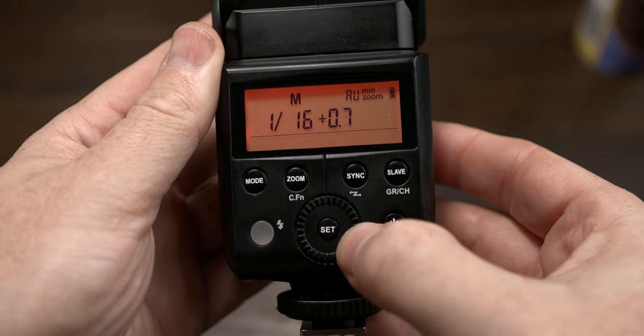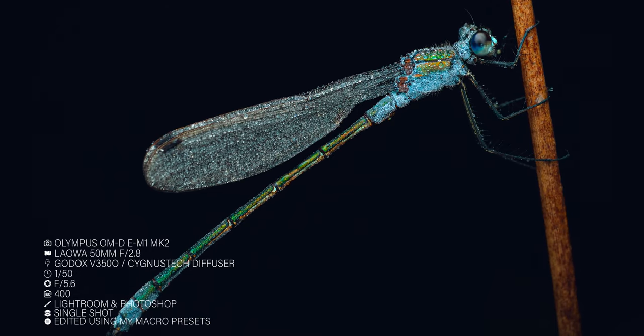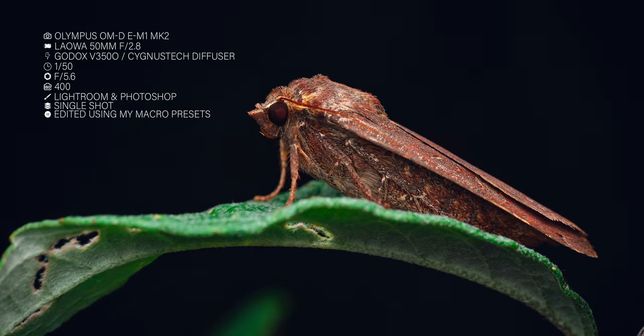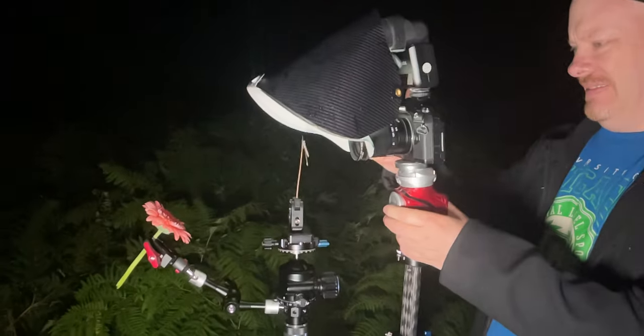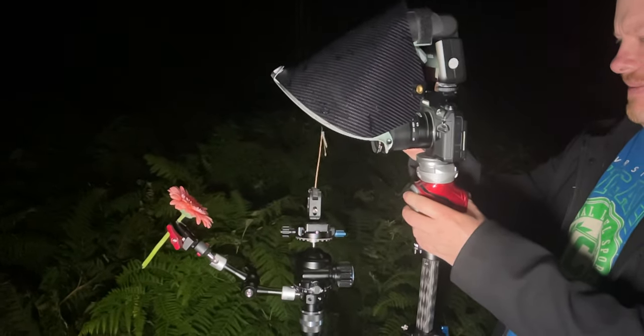This is an absolutely fantastic flash, particularly if you're into focus stacking. The flash is crucial because it helps me capture the intricate details of the creature that might otherwise go unnoticed in the darkness. Good light is always necessary for macro photography. To achieve this I'm using the Cygnus Tech diffuser, which creates a great looking soft light for your images. I highly recommend it if you are into insect macro photography.